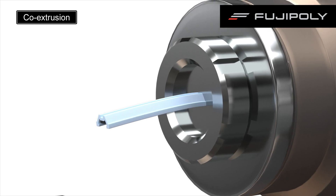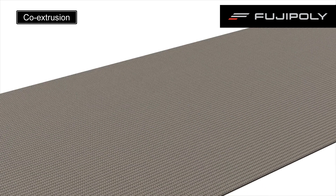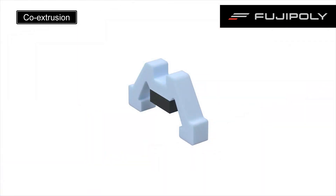We can extrude two types of materials with different characteristics together. For example, it is possible to extrude insulating rubber and conductive rubber at the same time to manufacture an integrated product.